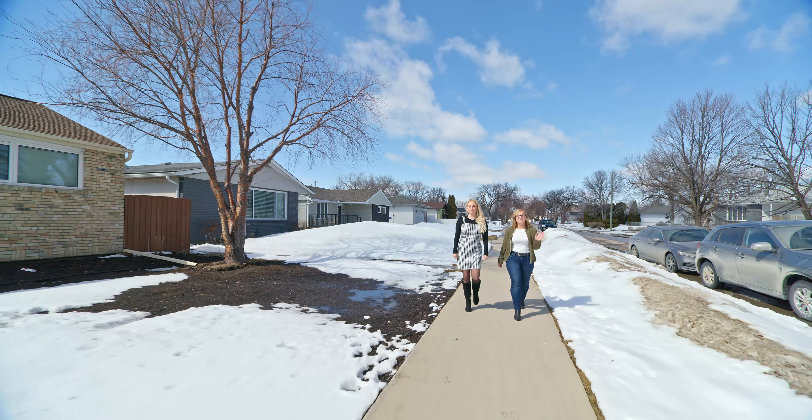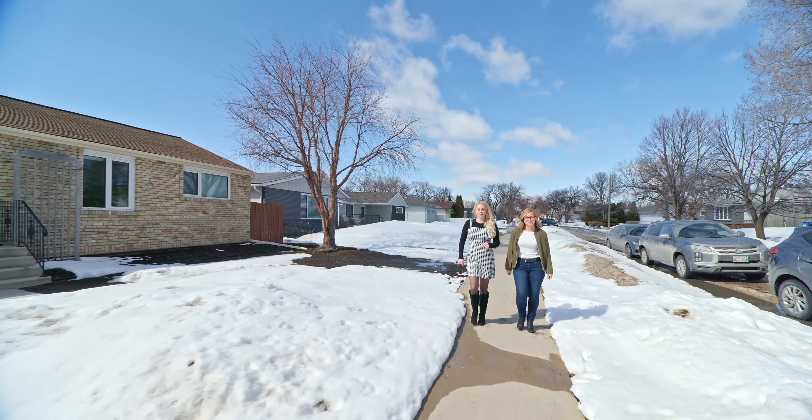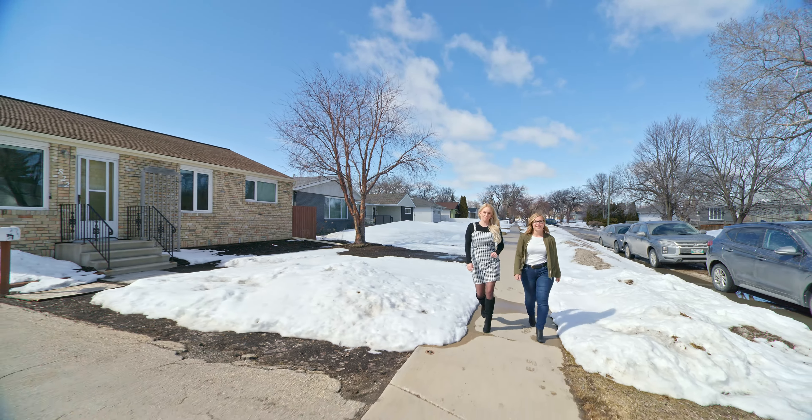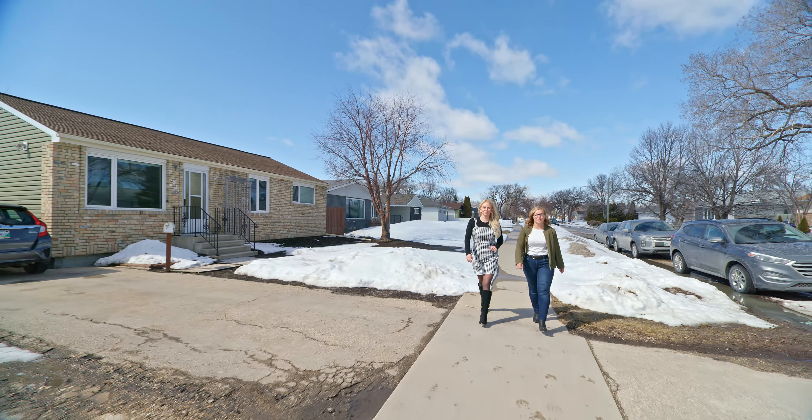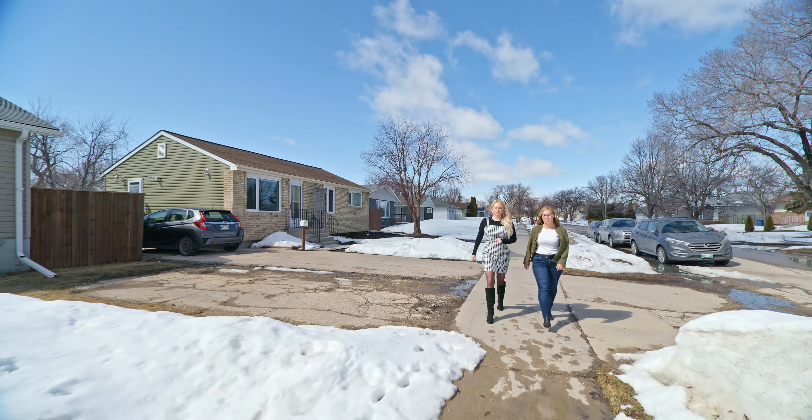Hi everyone, I'm Megan McKillop and I'm Chelsea Cockerl with RE-MAX Professionals, and today we have a beautiful new listing in Crestview at 818 Vimy Road. This bungalow is 834 square feet, two-bedroom, one-and-a-half bath with a fully finished basement and recent upgrades throughout.